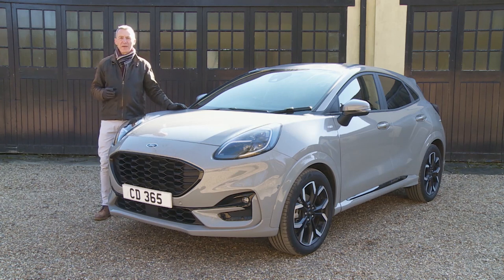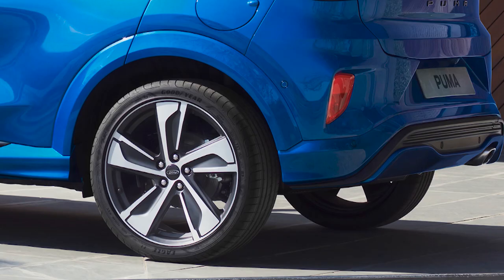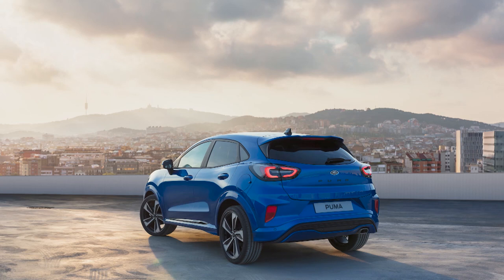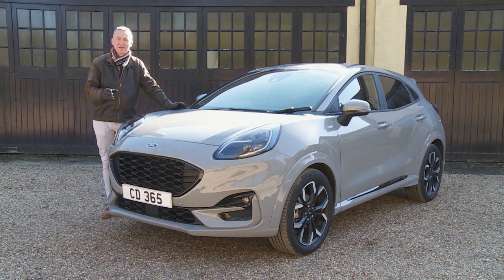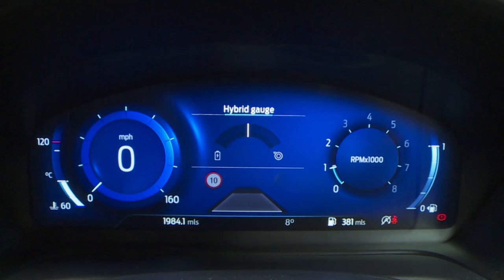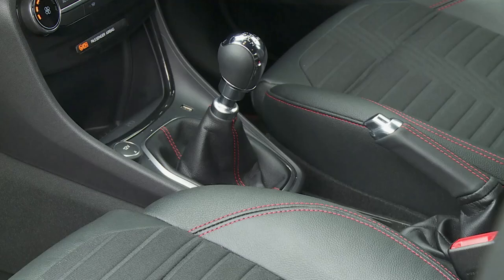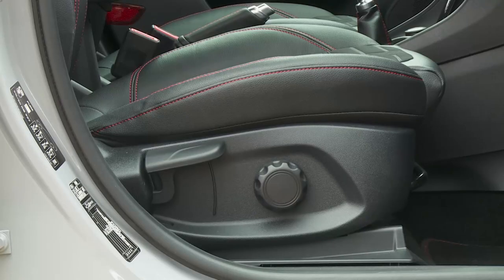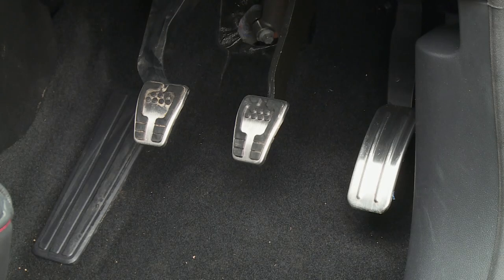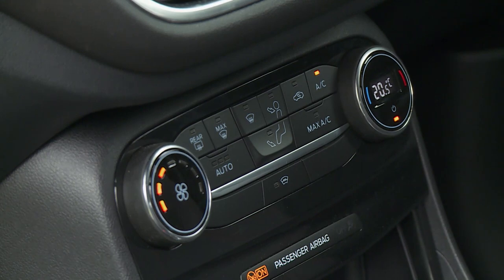The most popular Puma trim level will be ST-Line, and you'll be tempted to stretch up to that for two key reasons: firstly, its slightly meaner look which comes courtesy of upgraded five-by-two-spoke 17-inch alloy wheels and a body kit with a large rear spoiler and sports suspension; and secondly, because you have to stretch at least as far as ST-Line spec to get this car's signature cabin feature - the 12.3-inch full digital instrument cluster display. Other ST-Line inclusions run to a flat-bottom sport steering wheel, leather finishing for the handbrake and gear knob, and driver's seat lumbar adjustment.